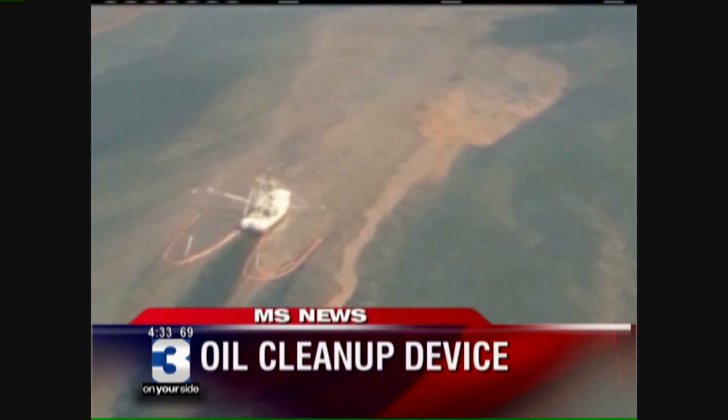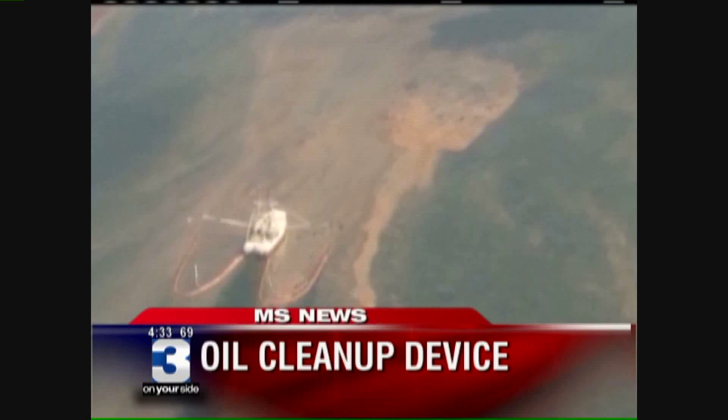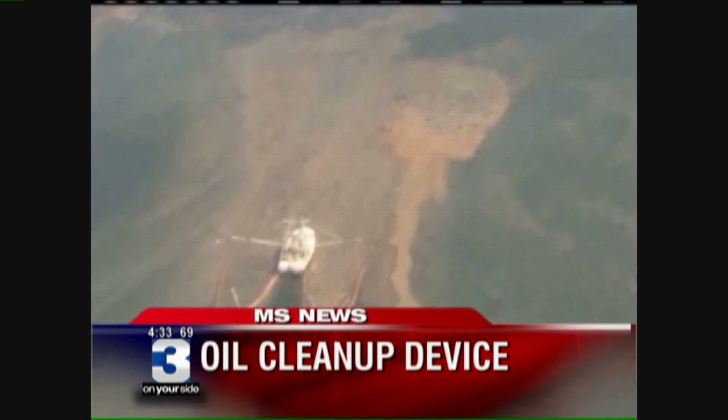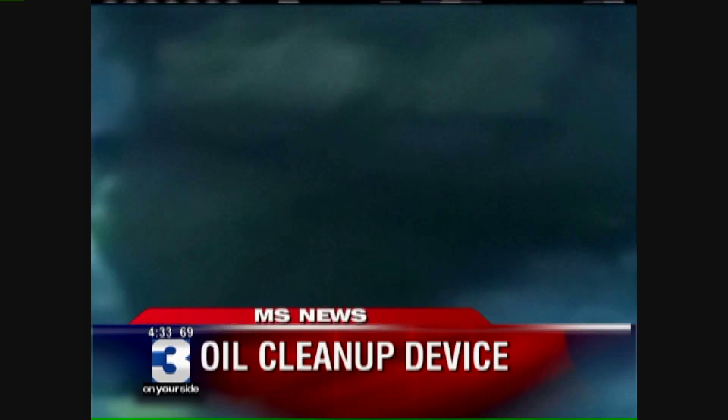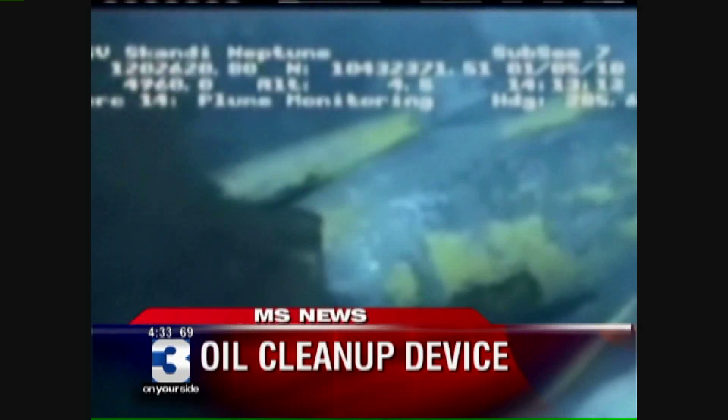Making news in Mississippi: a Mid-South company says it may have the solution to cleaning up that huge Gulf of Mexico oil spill. It makes a device that separates oil and water and is anxious to try it out on that huge BP spill. News Channel 3's Dennis Turner shows us the device and introduces us to its makers.